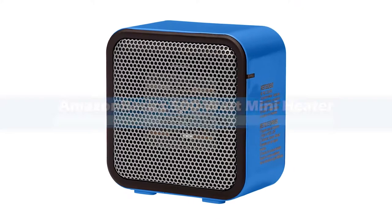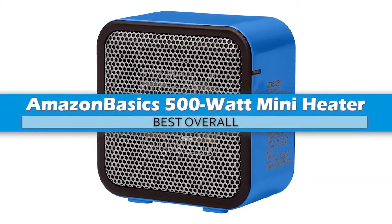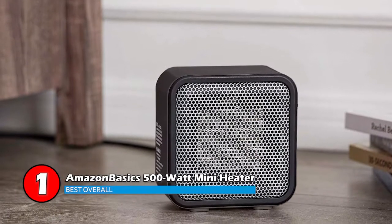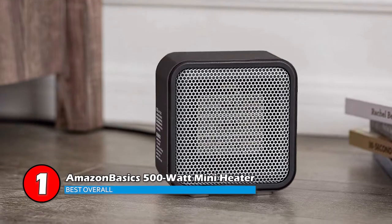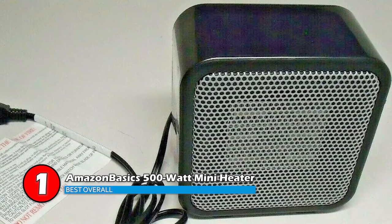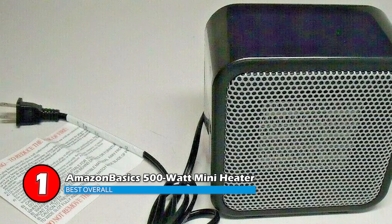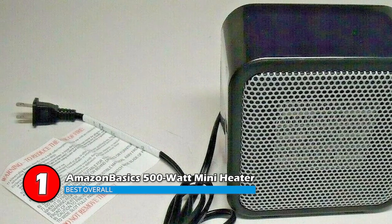Finally we have the best overall: the Amazon Basics 500W Mini Heater. The heater is designed with naturally conductive ceramic coils that heat up in a matter of seconds. This ensures your space is heated up instantly and you don't have to wait too long. It is small in size and compact, so it can easily fit any desk or any area without taking up too much space.